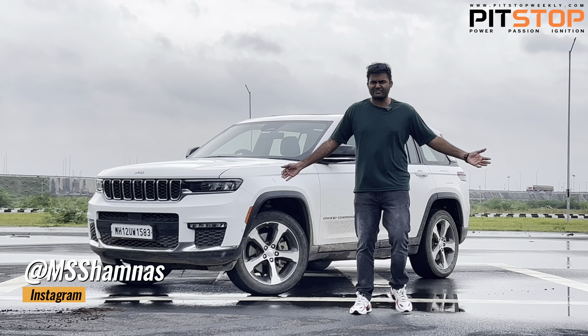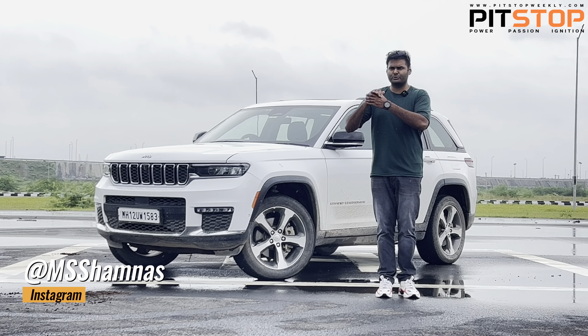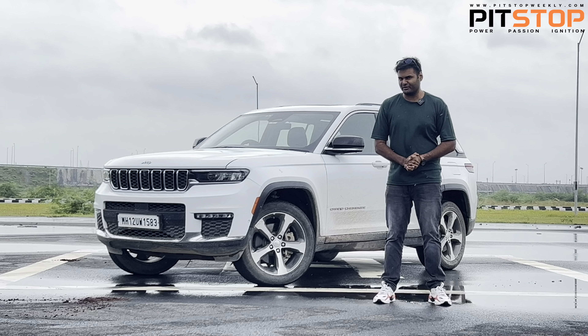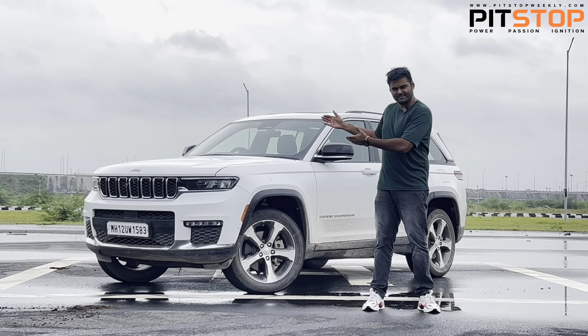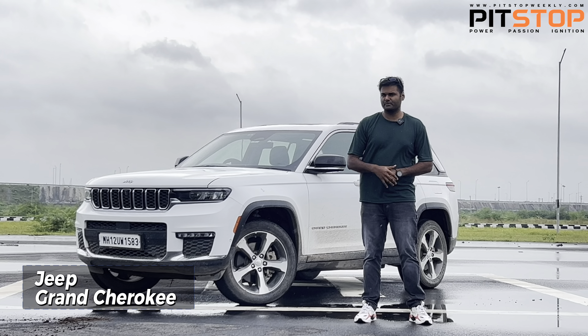Welcome to Pit Stop. This is actually the best climate in Delhi I've ever experienced in the NCR region — it's the perfect time to visit. But I'm not going to talk about the climate; I'm going to talk about what we are driving today. This is the new Grand Cherokee, and I'm going to tell you five super cool things about the Jeep Grand Cherokee.